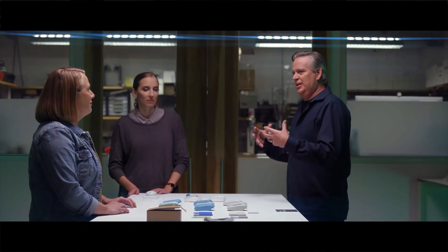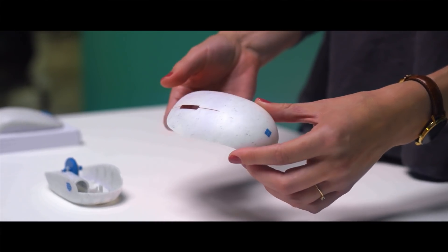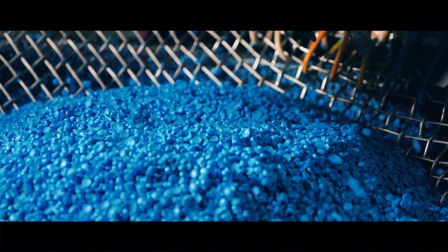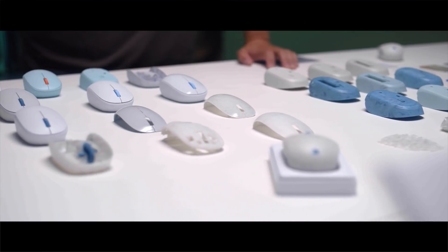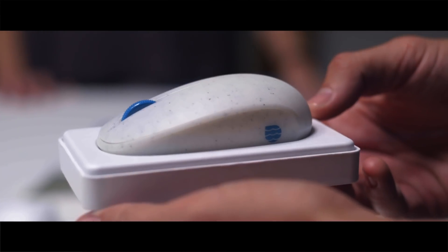We really worked with partners for whom this was their expertise. We learned a lot about materials, material science, and some of the innovations happening within the plastic recycling industry. We managed to actually create a plastic resin that was 20% recycled ocean plastic. Right then and there, that became an innovation — the first time ocean plastic has been reclaimed and used in a consumer electronic plastic.